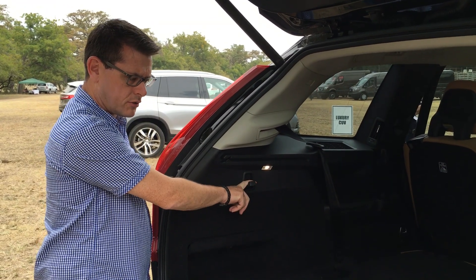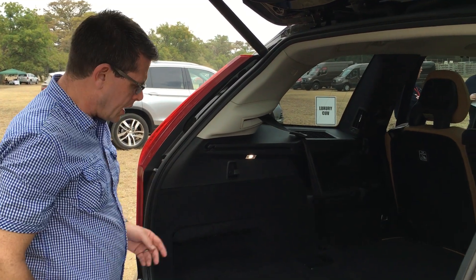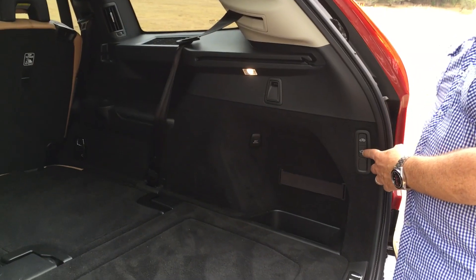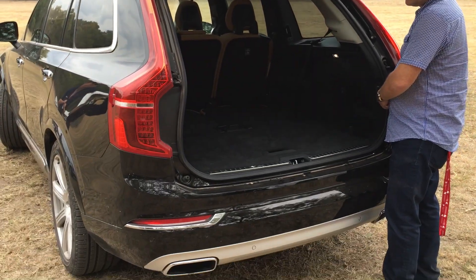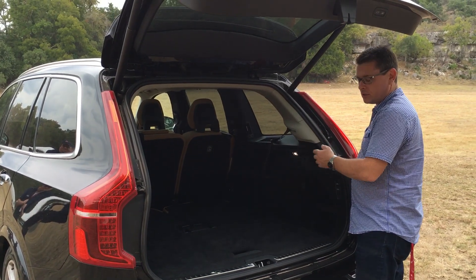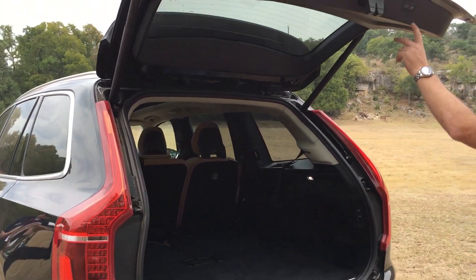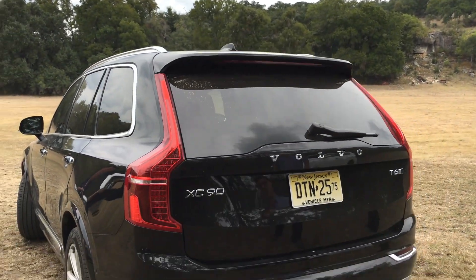An even nicer feature on the air suspension equipped models is you can lower the ride height of the car by almost three inches. The car comes down, you load up your items, and then you take off and it brings itself back up. Just press that button and you're set. Closing lock — and the car will close the hatch. Thank you.